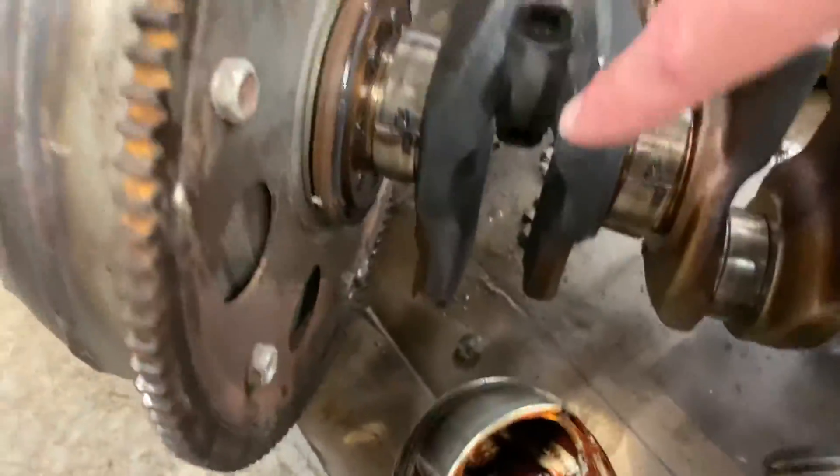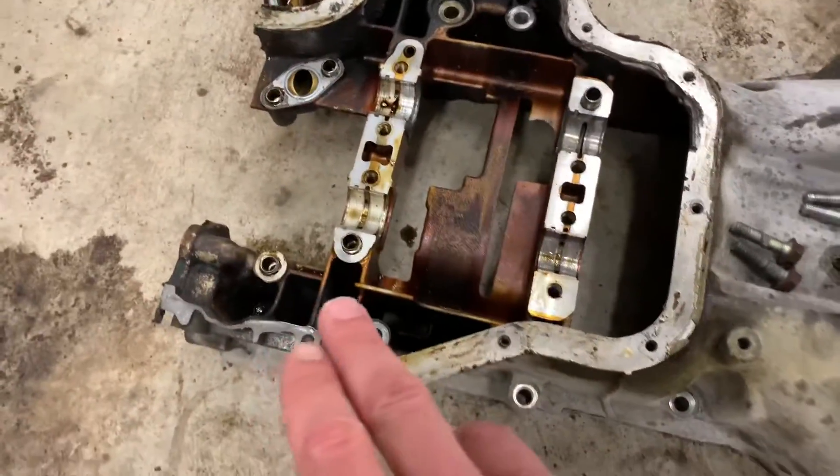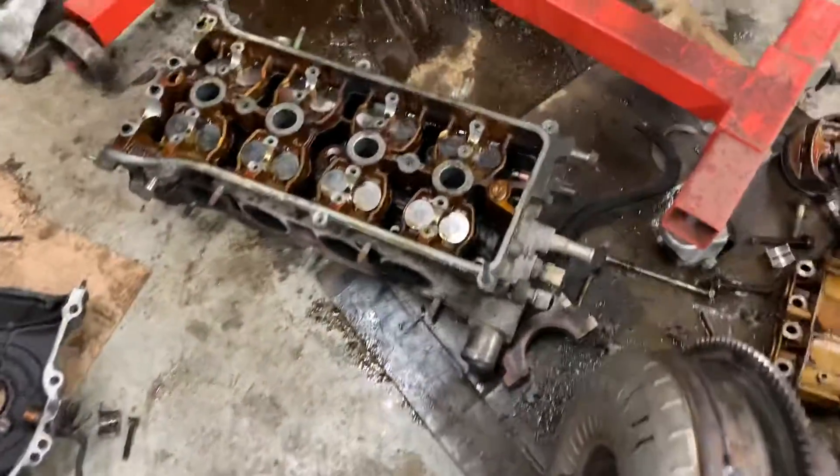This connecting rod journal bearing failed because it was starved of oil. This is on the side of the engine farthest away from the oil pan, so it was starved first and it seized right up. It is horrible. The oil pump gear is pretty chewed up.